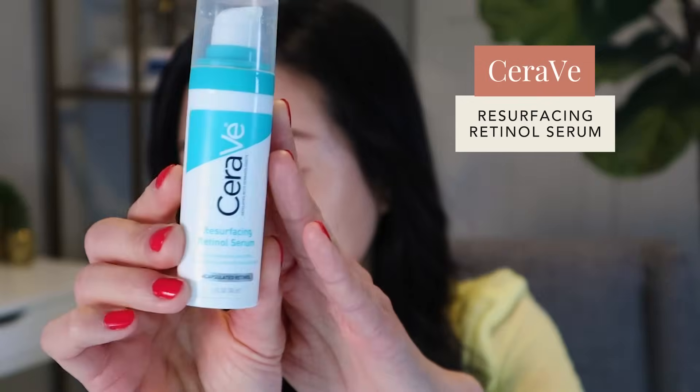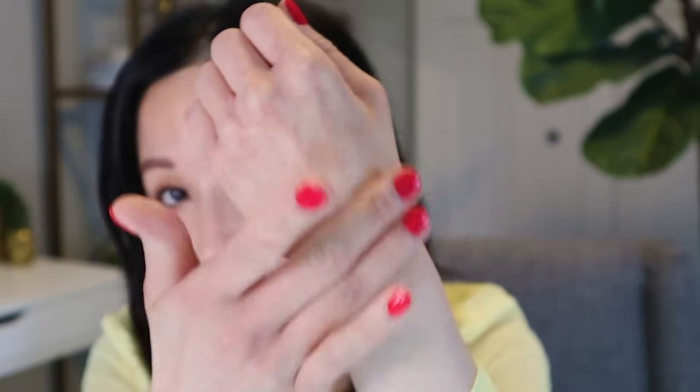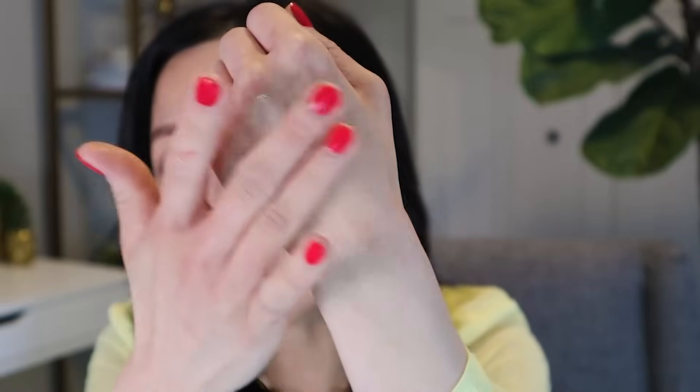Another topical retinoid I recommend that's fairly gentle is the CeraVe Resurfacing Retinol. It contains their ceramide blend along with niacinamide and licorice root extract, working in addition to the retinol to help remove discoloration. CeraVe products tend to be gentle, and this retinol is a better choice for those who mostly have hyperpigmentation without acne, as it's less likely to cause irritation that may potentially worsen hyperpigmentation.